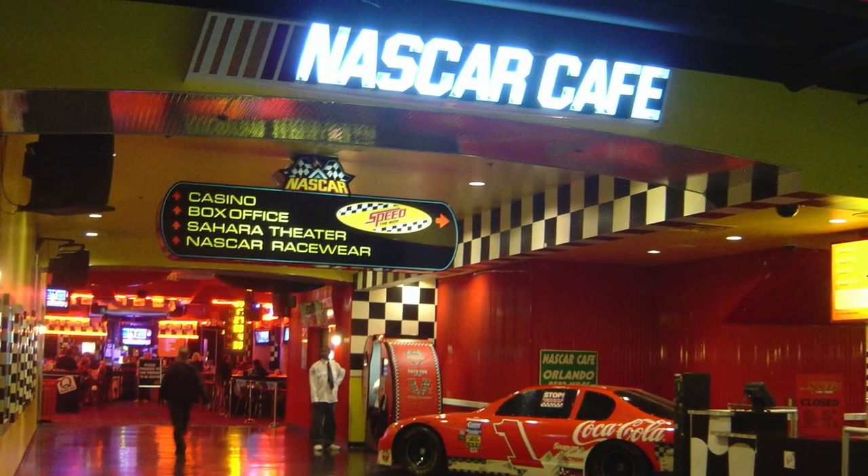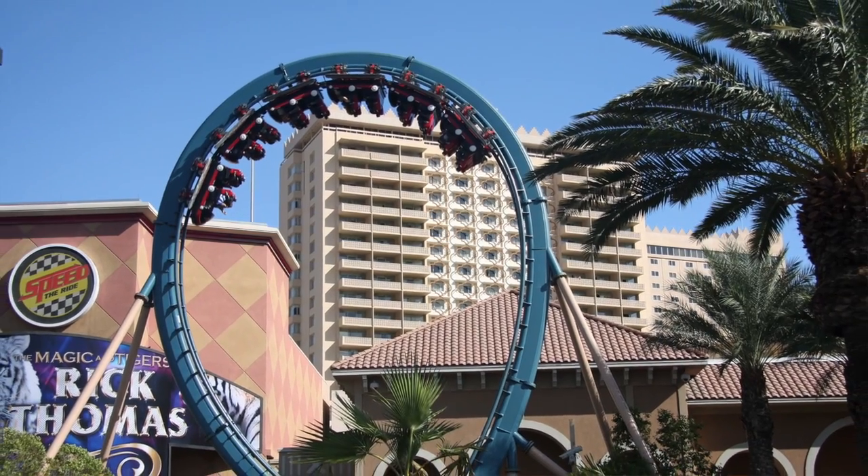By the '90s it changed hands. You may remember if you were here during that decade — there was the NASCAR Cafe, a partnership with NASCAR, and we actually had a roller coaster out front. It got dismantled. It just goes to show, in Vegas you blink and it changes. By May of 2011 the owners had decided it was no longer economically viable and the Sahara closed its doors.